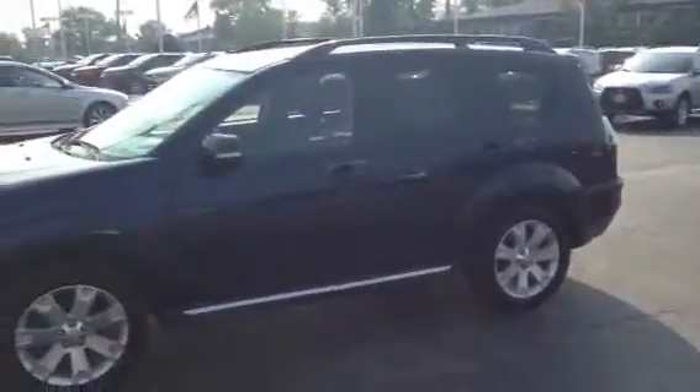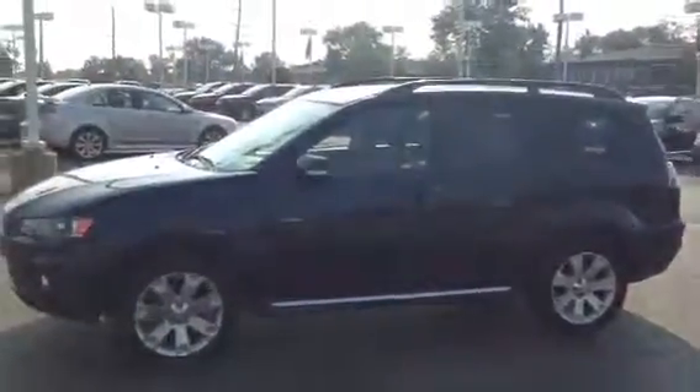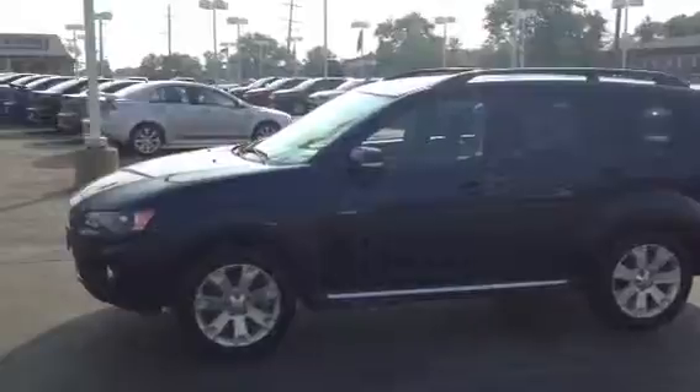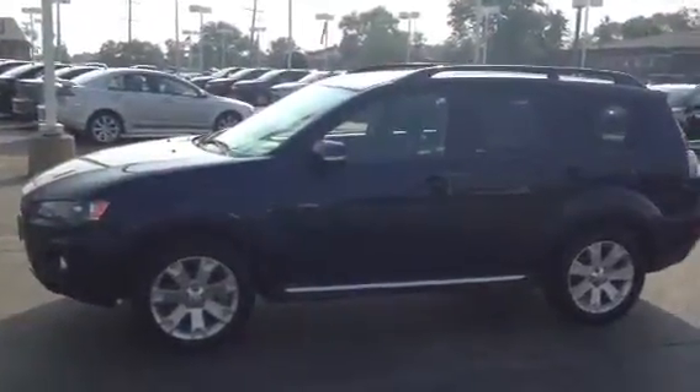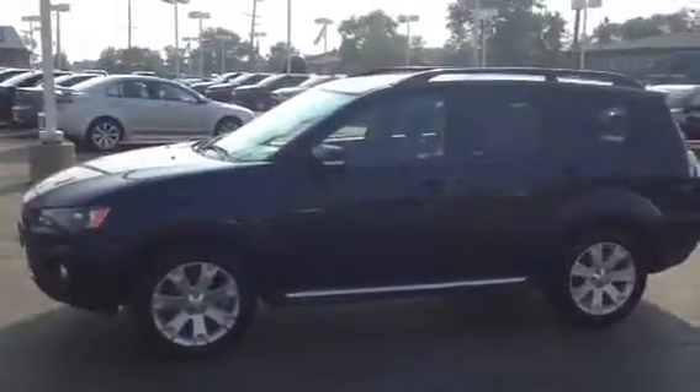Okay Jason, this is AJ over here at Max Matson Mitsubishi in Downers Grove, Illinois, 2424 West Ogden Avenue. If you have any more questions, please contact me at 630-960-5040 or please email me at AJ at MaxMatson.com. Thank you and have a great day, goodbye.